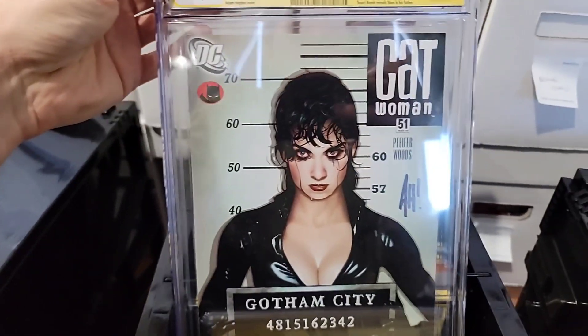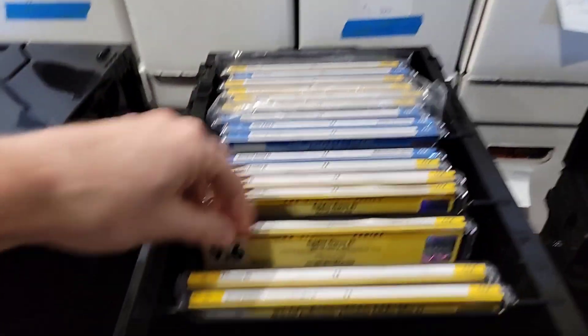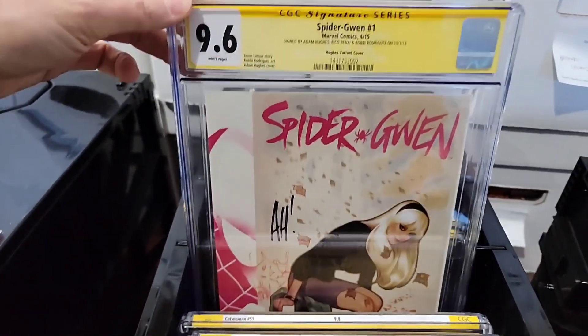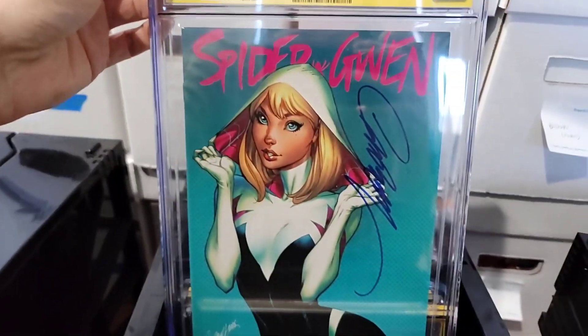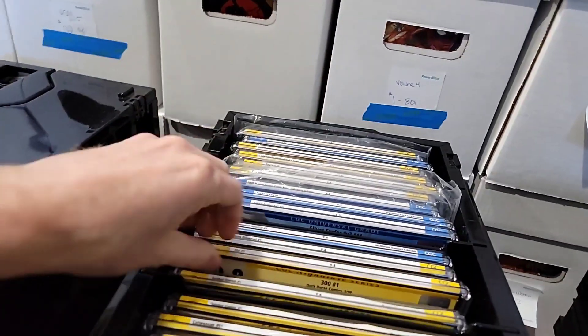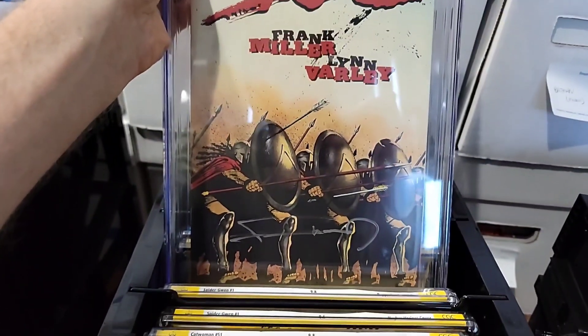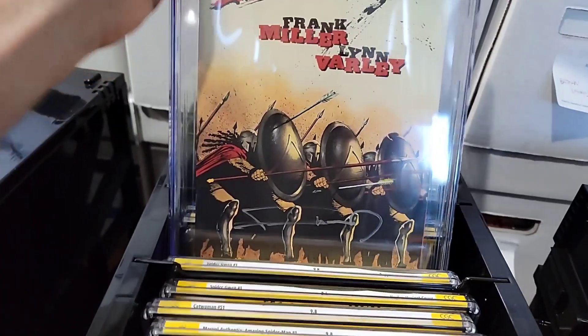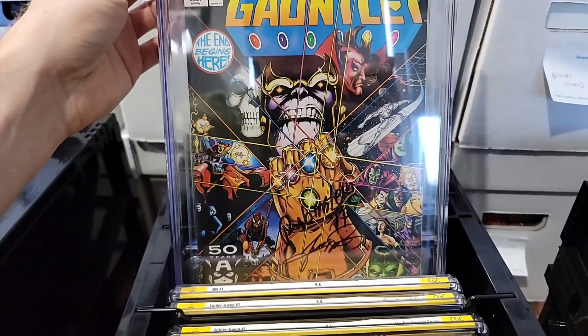Catwoman 51 — this might be staying in my PC. It is signed, it is a 9.8. I actually have a 9.8 for myself, just not signed. Another Adam Hughes here — Spider-Gwen number one. J. Scott Campbell's Spider-Gwen number one, signed in a 9.8. This is a 300 number one signed by Frank Miller — terrible signature though, Frank Miller, come on. Infinity Gauntlet dual signed — George Perez, Joe Rubenstein.